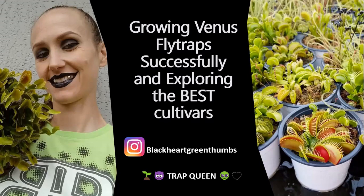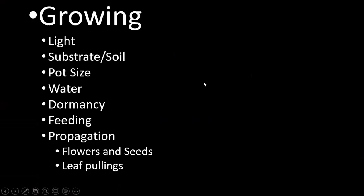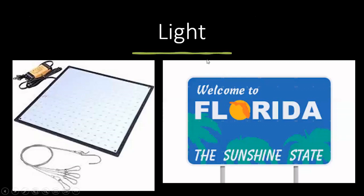Hi everybody, I am Jessica. Today we're going to be talking about growing Venus flytraps and the best cultivars — some of my favorites. When you're growing them, we're going to be talking about the lighting, the soil, the pot size, how much to water them, dormancy, feeding them, propagation, all that. And the cultivars — the good, the bad, and the non-working.